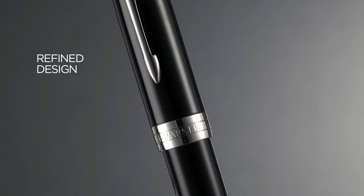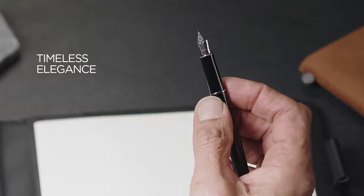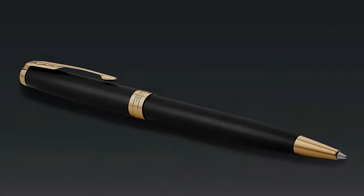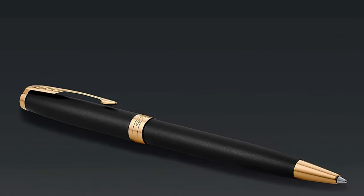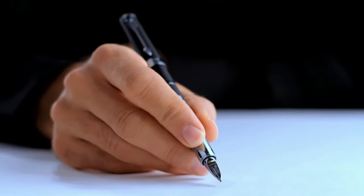Parker's expertise in writing features an easy-to-carry design that travels anywhere. The Sonnet ballpoint pen is ideal for spontaneous on-the-go expression. Each refill is equipped with QuinkFlow technology that provides long-lasting flawless lines and optimal ink flow. You'll enjoy a smooth, clean, and consistent writing experience with every pen stroke.